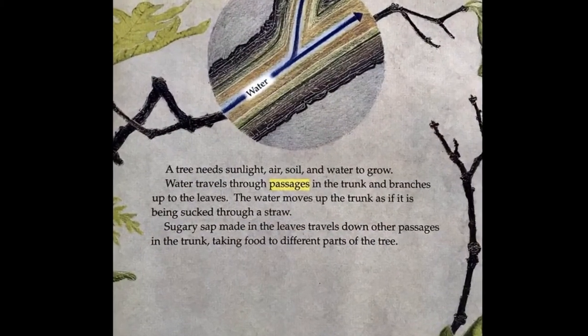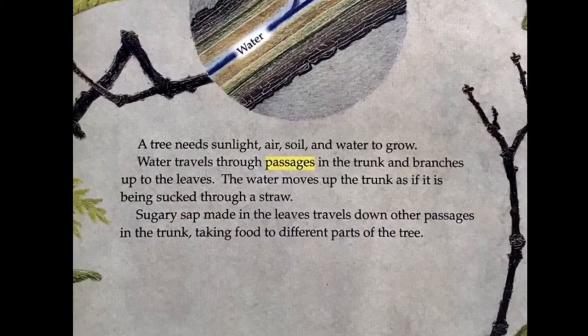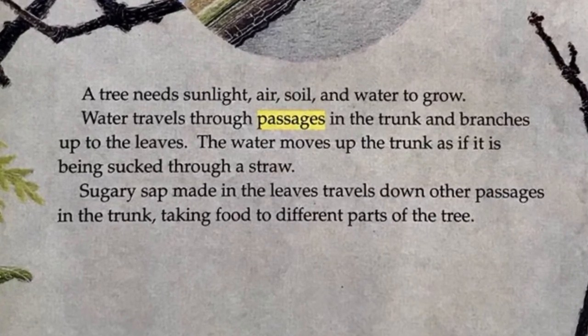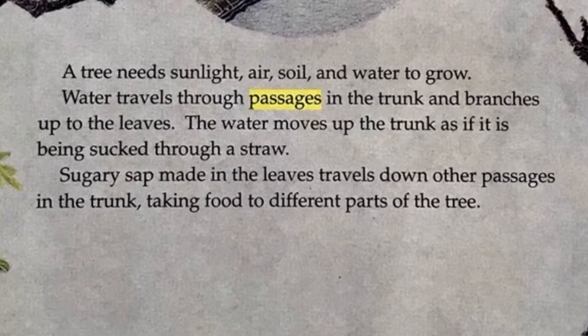A tree needs sunlight, air, soil, and water to grow. Water travels through passages in the trunk and branches up to the leaves. The water moves up through the trunk as if it is being sucked through a straw.